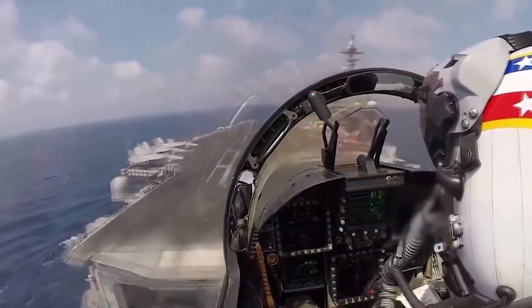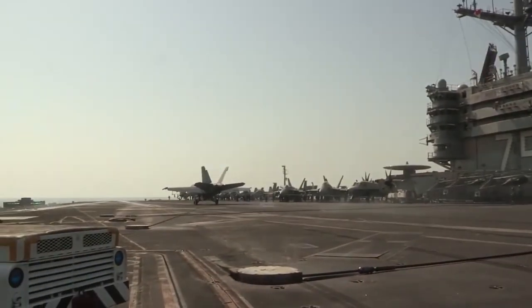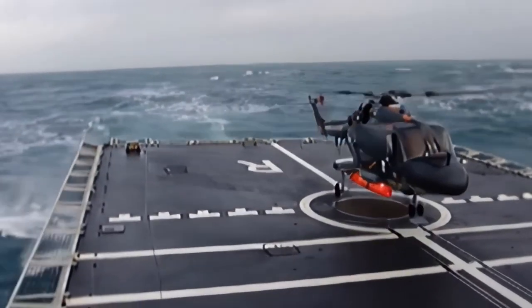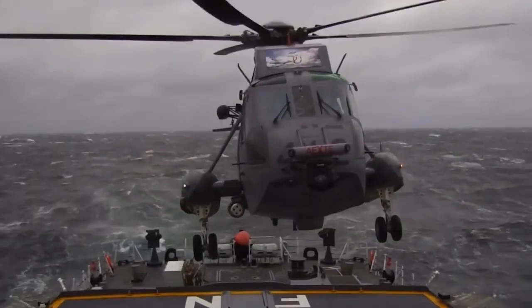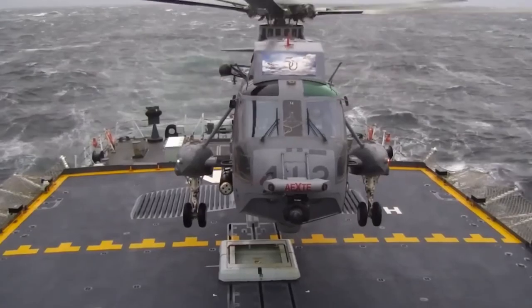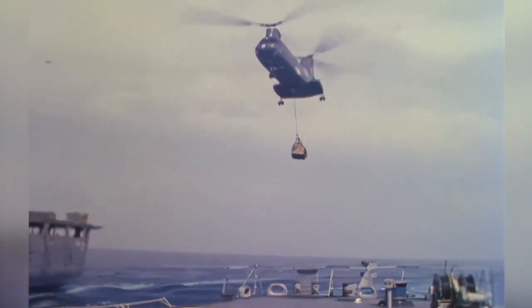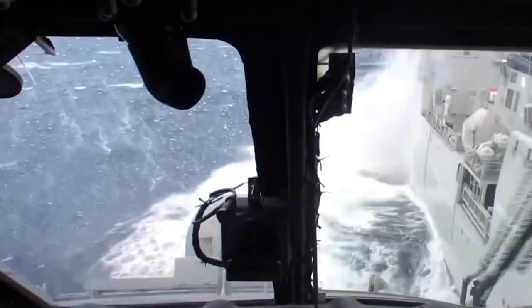There was a time when helicopters simply couldn't land in choppy oceans. This was beyond the tolerance of the vehicles and put both the crews of the helicopter and the aircraft carrier at risk. Because of this, it was essential to develop a system where navies across the world could get their helicopters to take off and land safely in all conditions. Many commentators suggested simply abandoning these missions, but the Canadian Navy decided to run a series of tests to see if they could find a way to facilitate these useful helicopters.